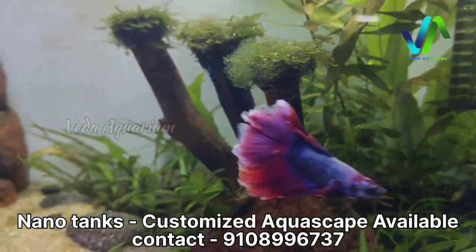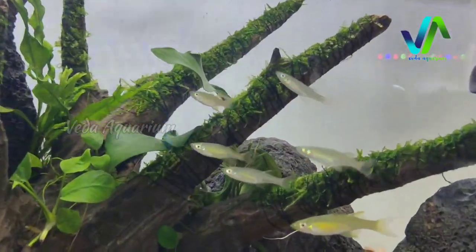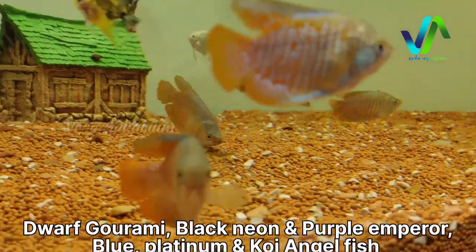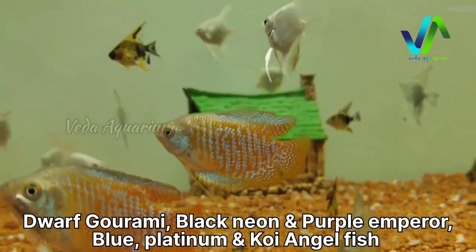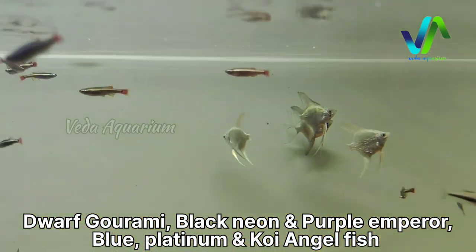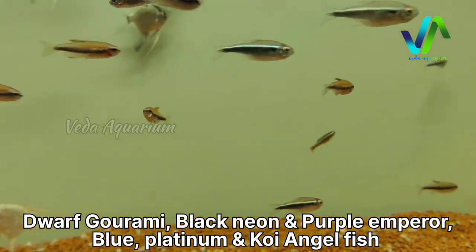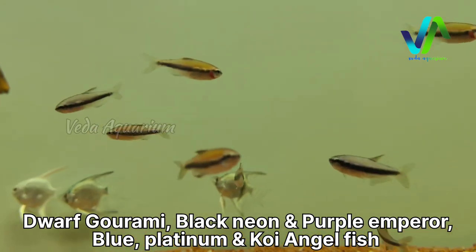Moving on, here we have types of bowls and a paludarium dual setup with a royal red betta. Here we have a purple betta fish in a nano aquarium. We also have types of nano aquariums and do all customized planted aquariums. Here you can see threadfin tetras — they have a blue layer on the body. Moving on to another four-foot tank with a collection of fishes: dwarf gourami, blue angels, platinum angel, koi angels, black neon tetras, mountain minnow, and many more — six varieties total, all swimming together in schooling.